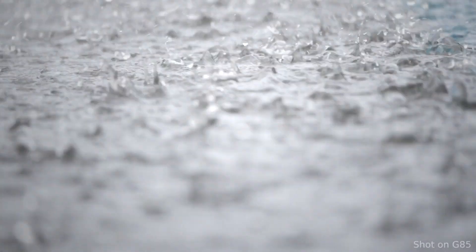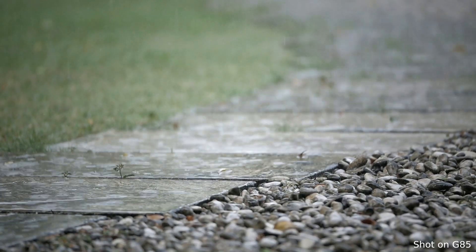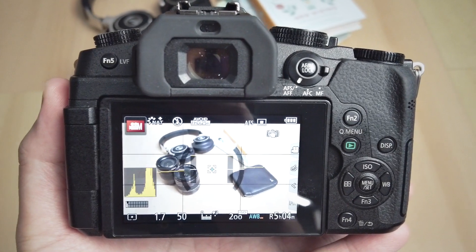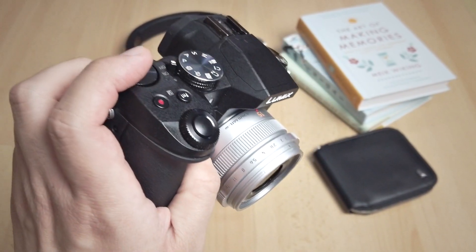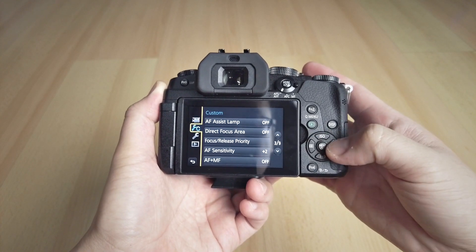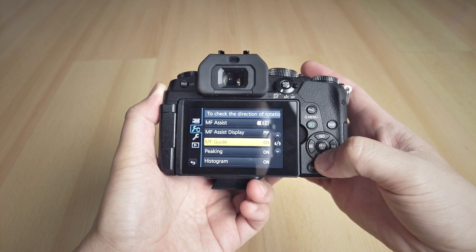Another thing I really like is the weather sealing. If you're also using a proper weather sealed lens, you can be fine shooting in light rain or less than ideal weather. The camera is also very responsive — no hiccups when turning it on or off, taking pictures, or recording video. It never hangs or glitches, and operating the camera is very snappy. It performs like a really fast computer.